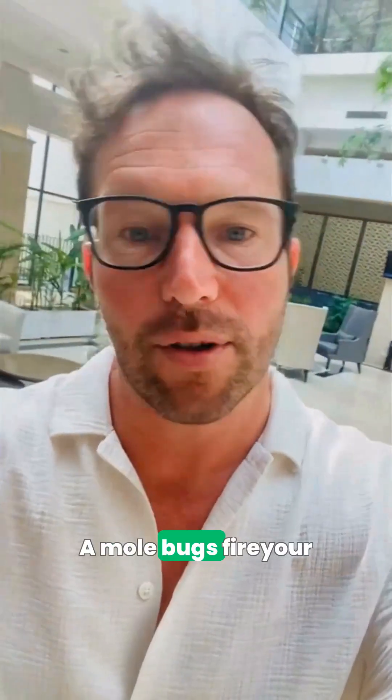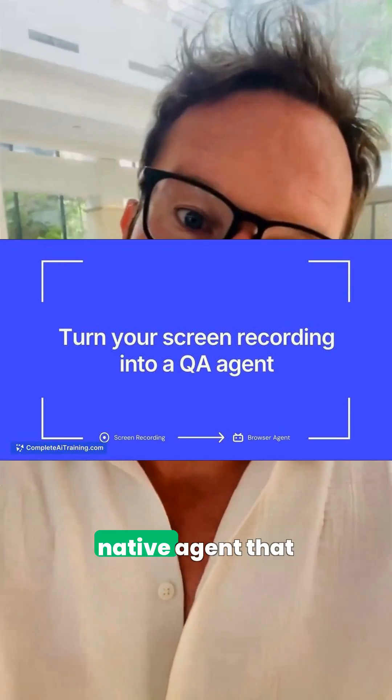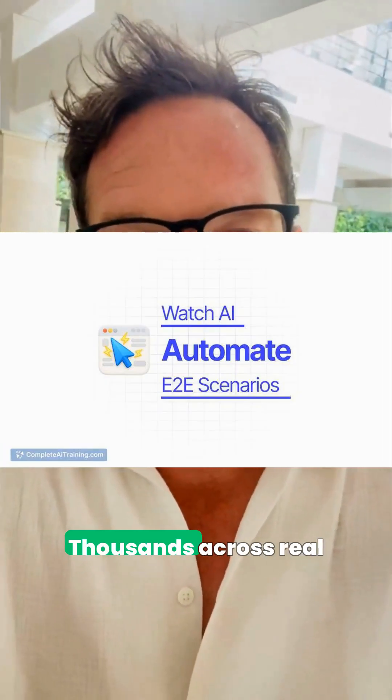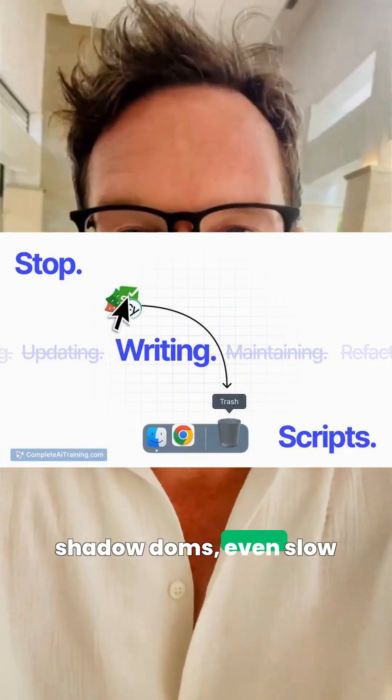To ship without whack-a-mole bugs, Fire Your QA Today automates UI testing with a browser-native agent that learns from one screen recording. Install the Chrome extension, record once, then run thousands across real UIs — NetSuite, SAP, Shadow DOMs, even slow loads.